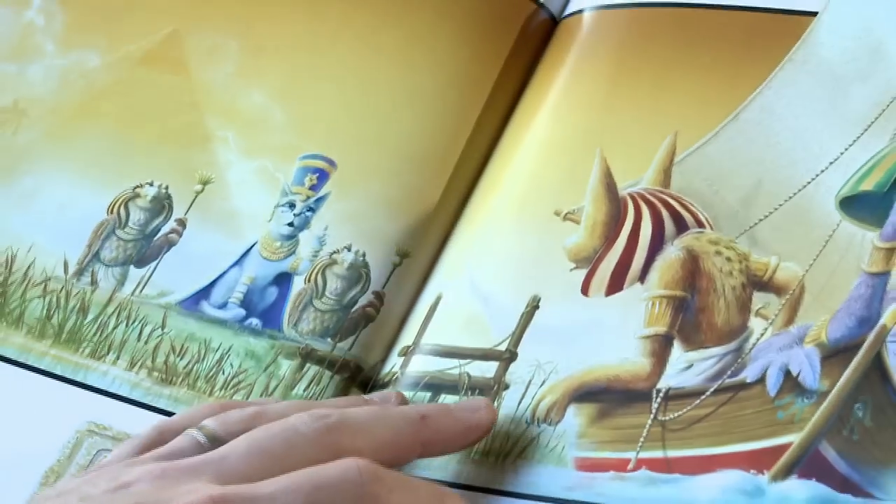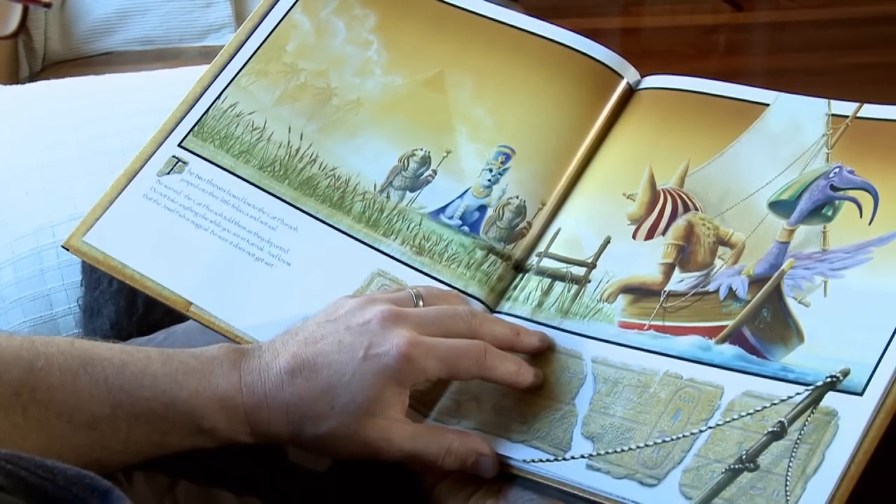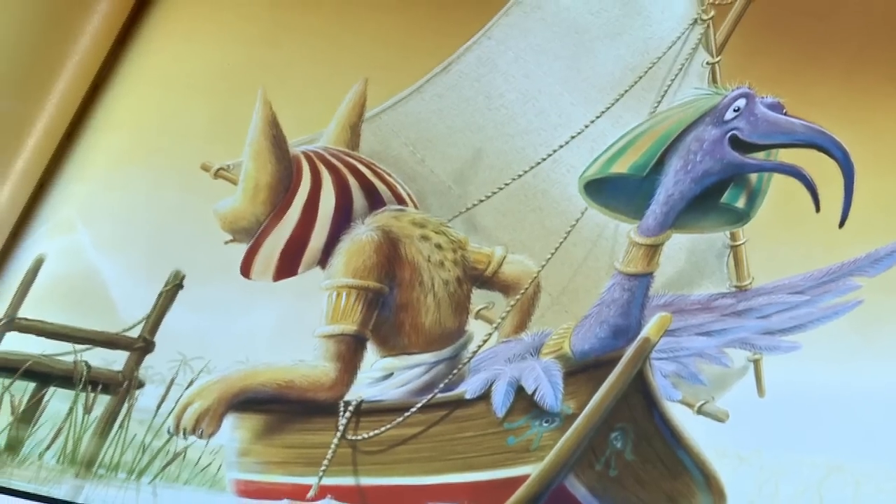The two thieves bowed low to the cat pharaoh, jumped into their little felucca and set sail. 'Be warned,' the cat pharaoh told them as they departed, 'do not take anything else while you're in Karnak, and know that the jewelfish is magical. Be sure it does not get wet.'